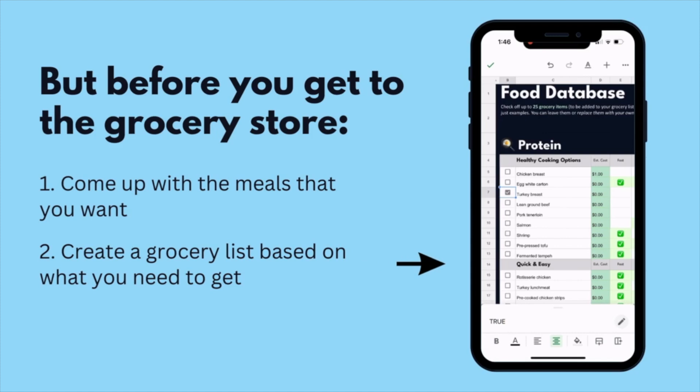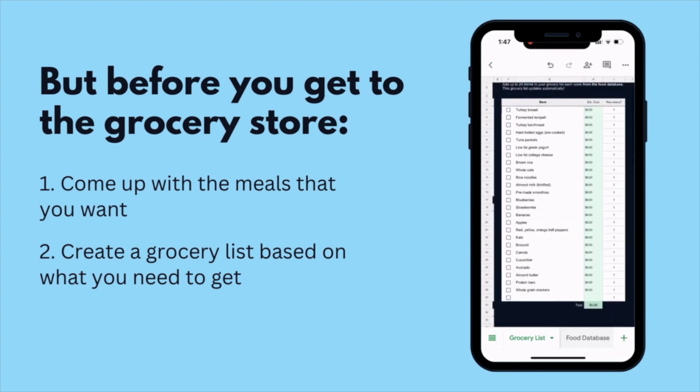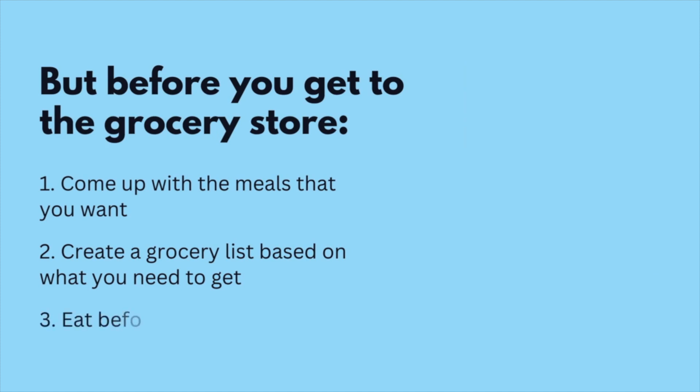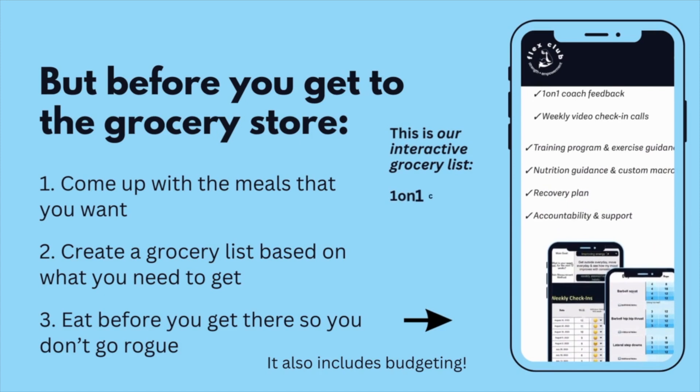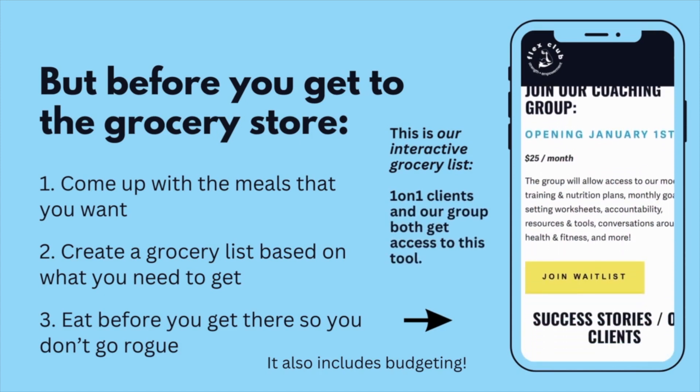Once you know what you actually want to eat, you'll go through and figure out what you need to get from the store versus what you already have at home. The third tip that most people forget about is don't go grocery shopping when you are hungry. Eat beforehand so you're not getting sidetracked with things you're not even planning on eating for the week.